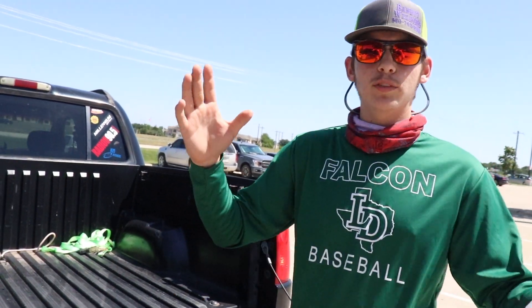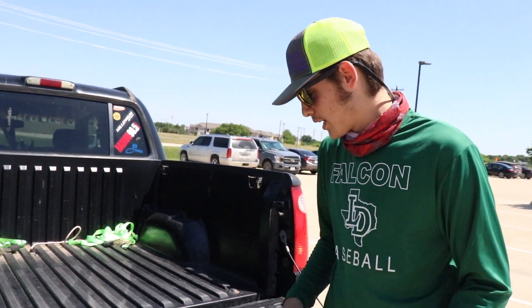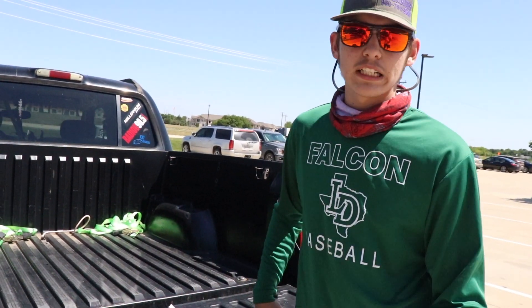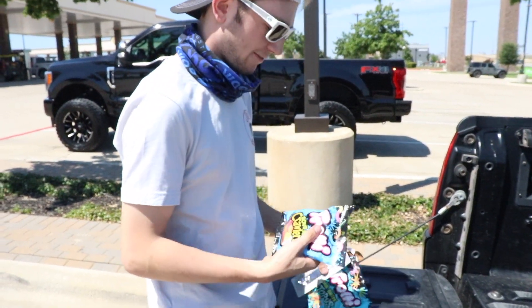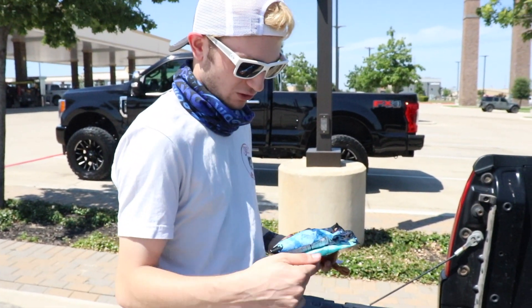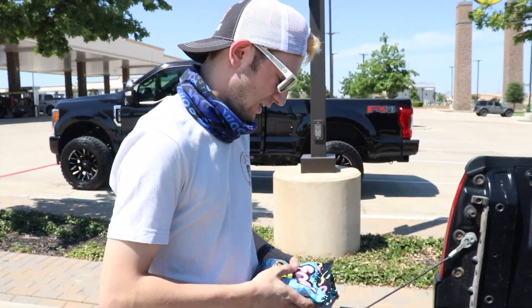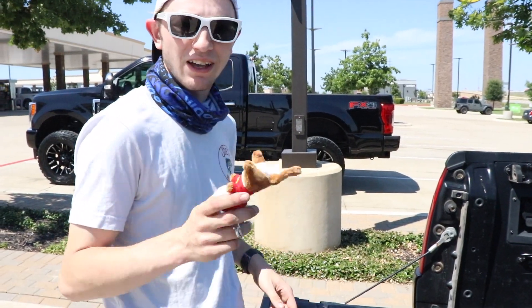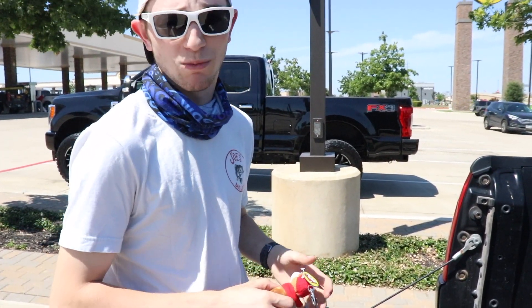We're gonna spin for this - I don't know how we're gonna do it yet, we'll use our iPhones or something. We're gonna spin for it and whatever you get, that's what you gotta fish with. We've got four baits, two people. We're gonna put it on a spin wheel, and whatever you get, you have to catch fish on. We're gonna head out to the spot, rig up our beavers, and get moving.